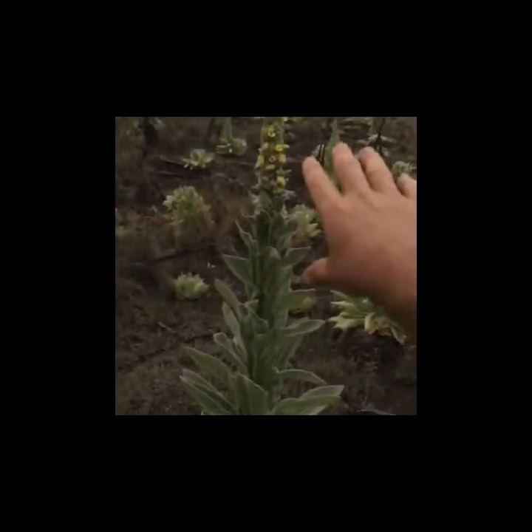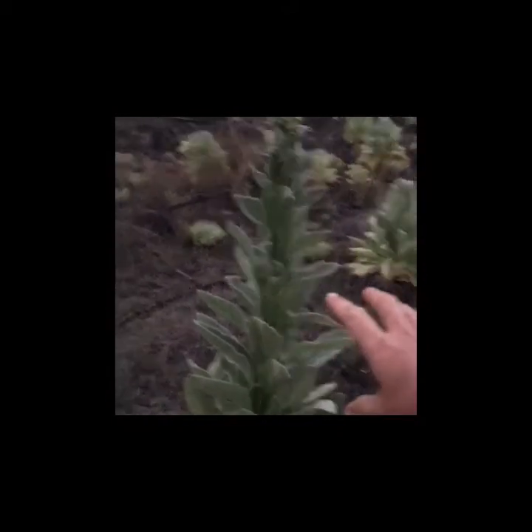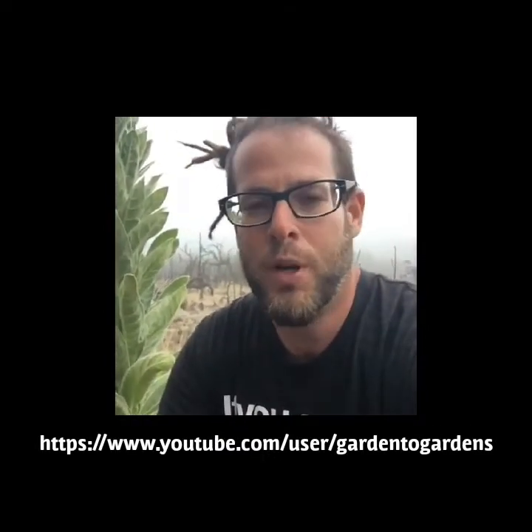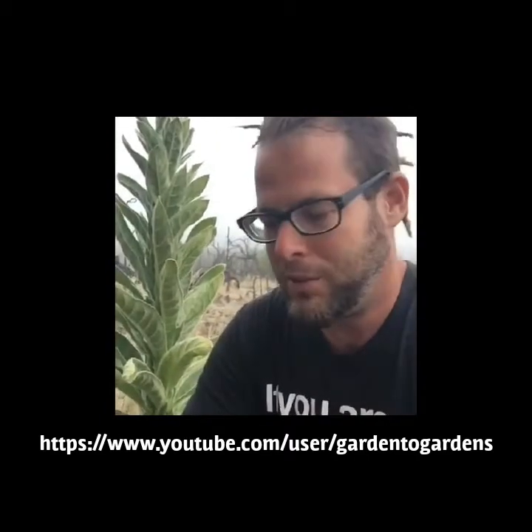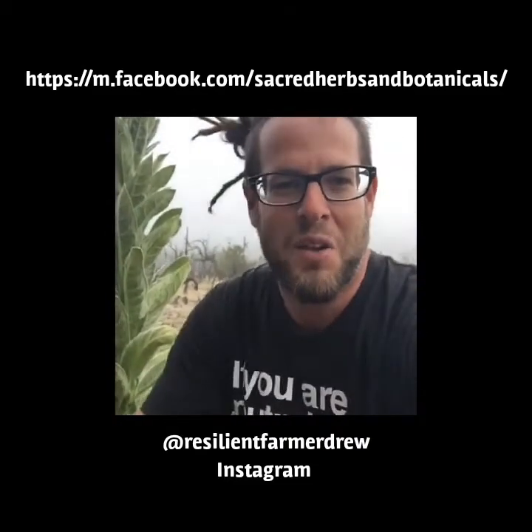This sacred plant, this elder here, has taught me a lot and I respect it deeply. I hope you do too and enjoy seeing all these beautiful mullein on the slopes of Mauna Kea, one of the most sacred mountains in Hawaii. Thank you for watching — please look at my other videos at Garden of Gardens on YouTube. If you're in Hawaii or visiting, feel free to look up my plant walks on Facebook. You can also find me on Instagram at Resilient Farmer Drew. Feel free to ask me questions or let me know if there are medicinal or edible plants in the tropics you'd like to see.